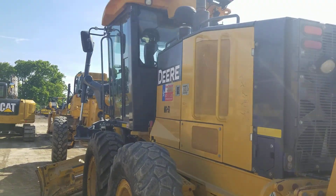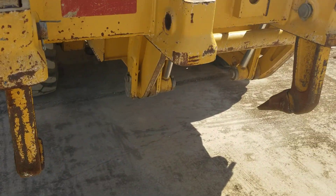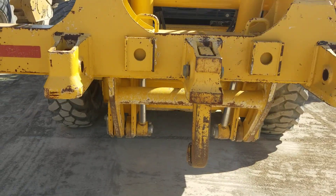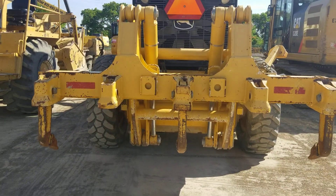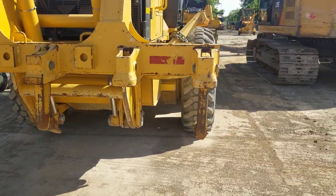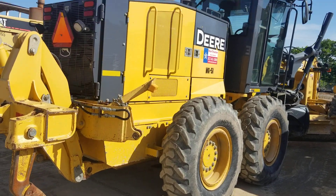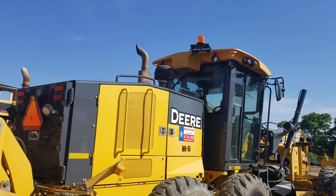Good-looking tire tread. If you're looking to rent or buy something like this, give me a call at 817-733-3799. Again, that's 817-733-3799.